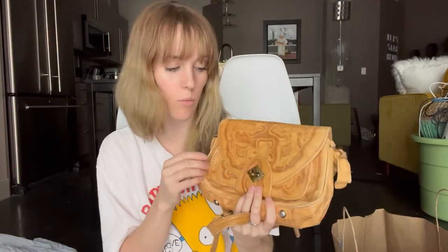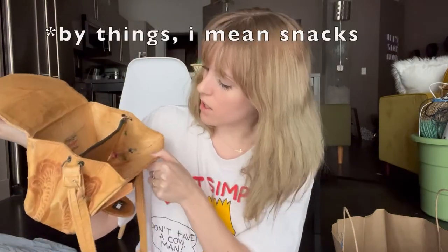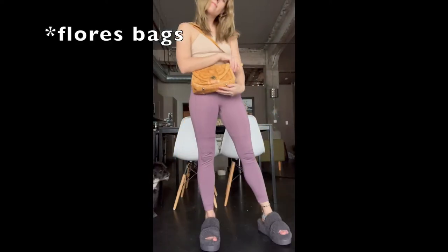And I got this little purse. I've just been using my crochet purse and usually get fixated on one purse for a while, but maybe I'll switch out and start using this one. I thought it was a really cute color and it's pretty big so I could fit a lot in there. It is genuine leather — it says it's from Flora's Bags if you wanted to look up that brand.